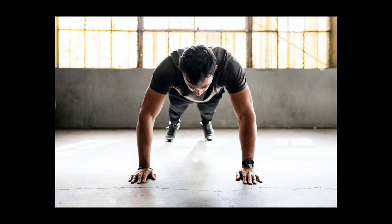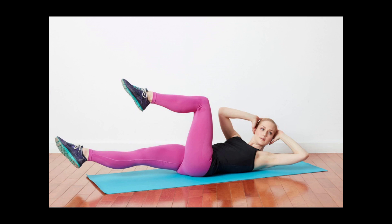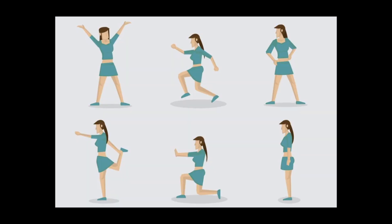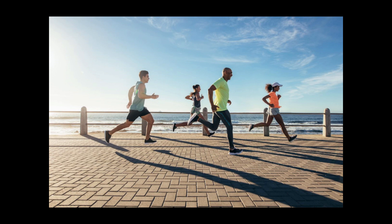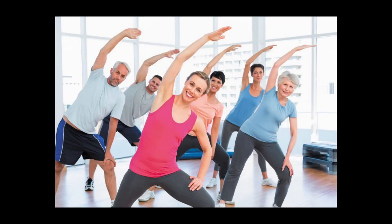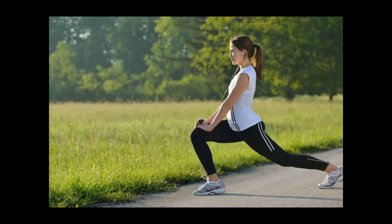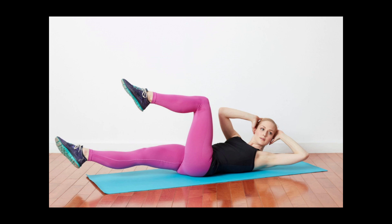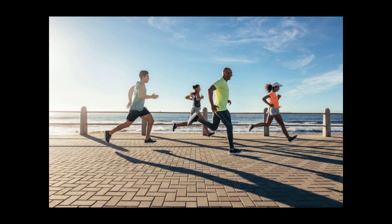For women: the average moderately active woman between the ages of 26 to 50 needs about 2000 calories per day to maintain her weight and 1500 calories per day to lose one pound (0.45 kg) per week. Women who are active and walk more than three miles per day need to consume 2200 calories or more daily to maintain their weight, and at least 1700 calories to lose one pound per week. Young women in their early 20s require about 2200 calories per day. Women over age 50 need about 1800 calories to maintain weight and 1300 calories per day to lose one pound per week.